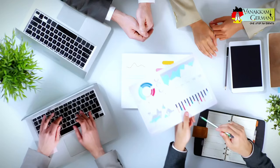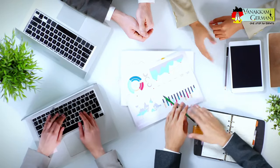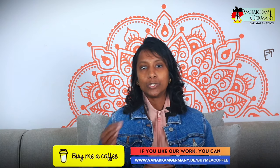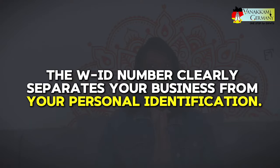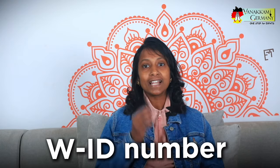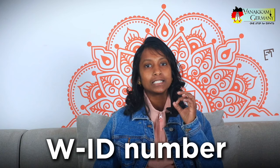Eventually, the WID number might replace some of the existing identification numbers, but for now it will be used alongside them. One key point: the WID number clearly separates your business from your personal identification numbers. So business owners, freelancers, and sole proprietors will have a WID number that is different from their personal tax ID.